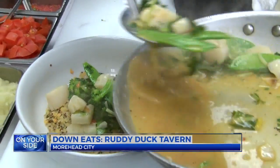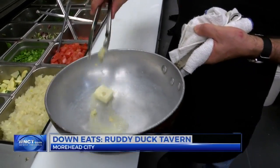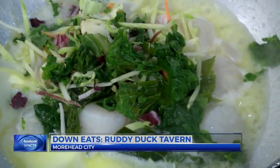Another hit: the specialty bowls. It changes with the day, like a scallop bowl served over quinoa and red lentils. It is a unique combination, and the scallops are fresh. Just a little bit of garlic in the pan. The key to it — all local ingredients, from the fresh scallops to the local greens.